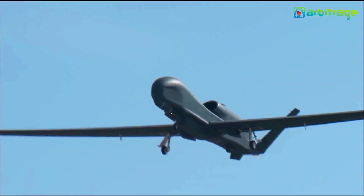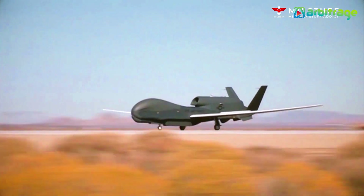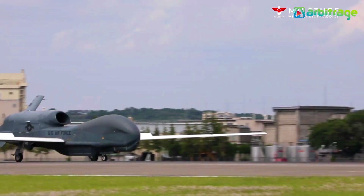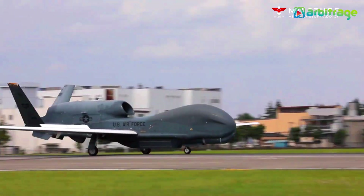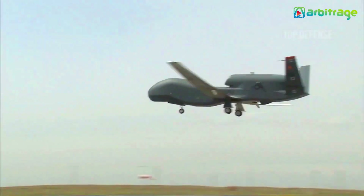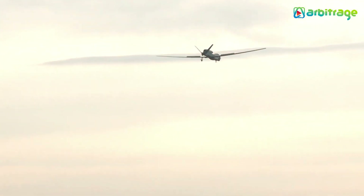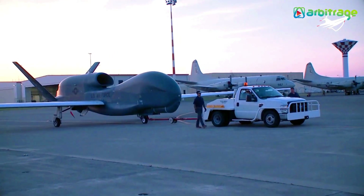This particular one was shot down back in 2019, but the company makes thousands of units and has been since 2001. Global Hawks have wingspans of more than 130 feet and can fly at altitudes of 60,000 feet. They can also stay in the air for 34 hours in one go. Talk about resilience and machine excellence.